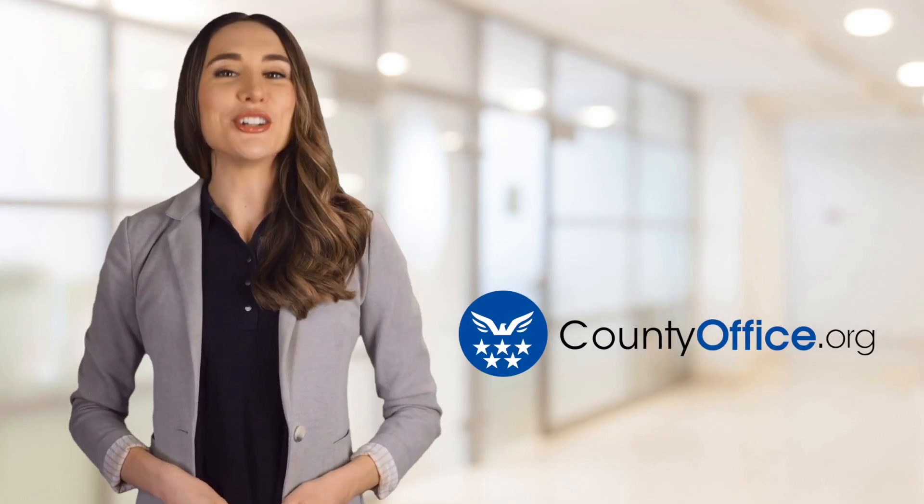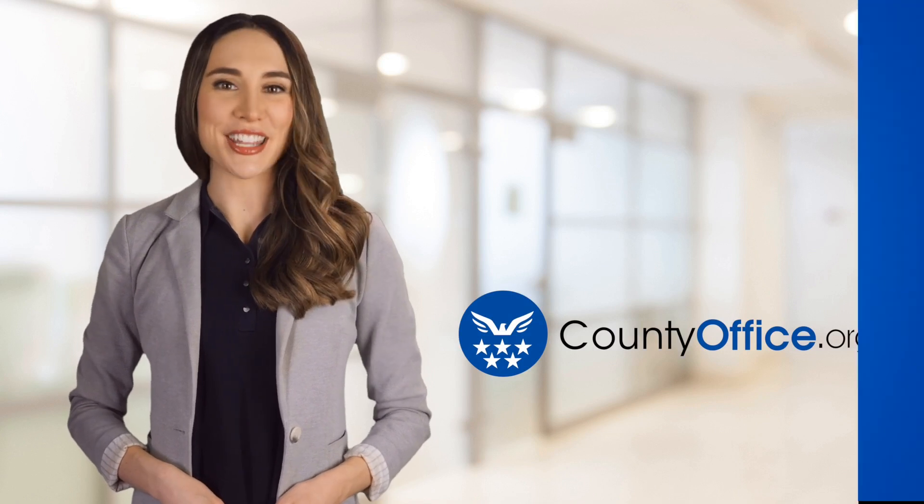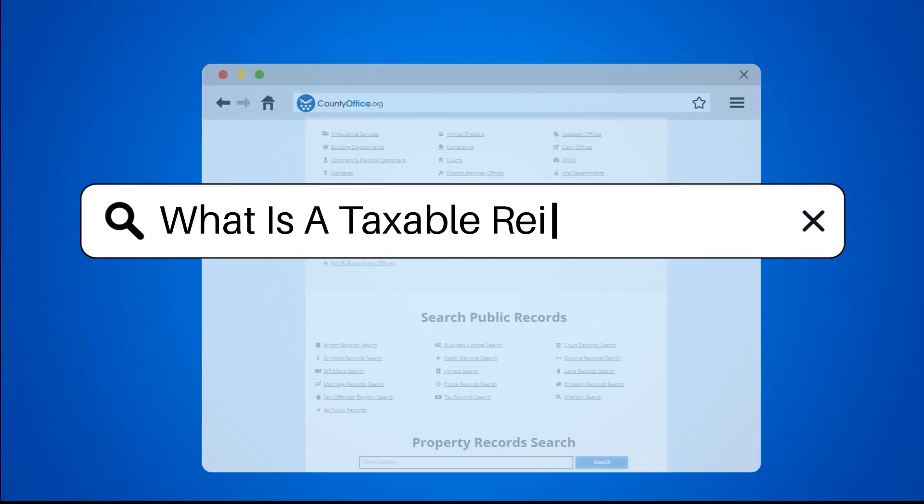Welcome to County Office, your ultimate guide to local government services and public records. Let's get started. What is a taxable REIT subsidiary?